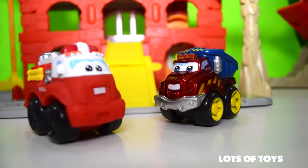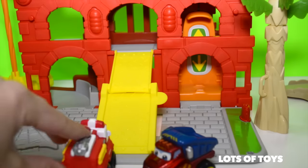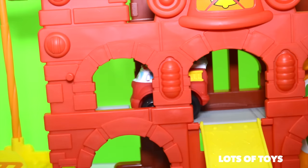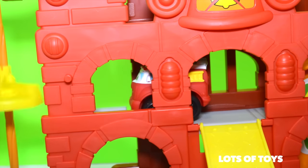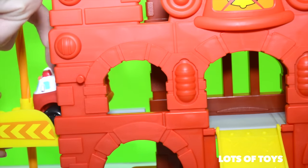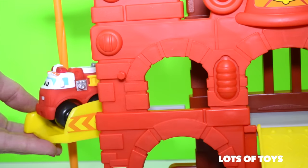Come on Boomer, let's go have fun at the fire station. Last one is a rotten egg. Elevator going up.